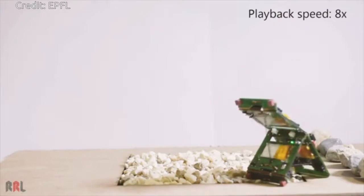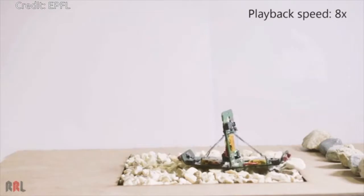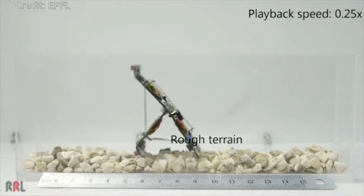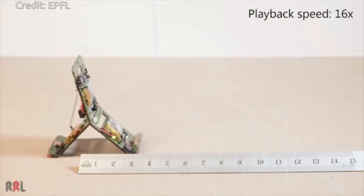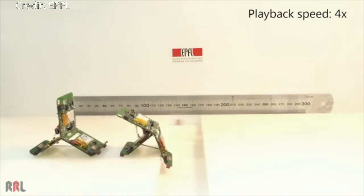They could accommodate even more sensors, depending on the application. In practical situations, such as an emergency search mission, tri-bots could be deployed en masse. They could locate a target quickly over a large surface, without relying on GPS or visual feedback.